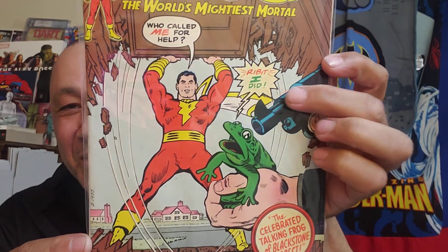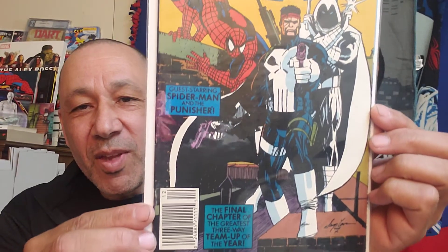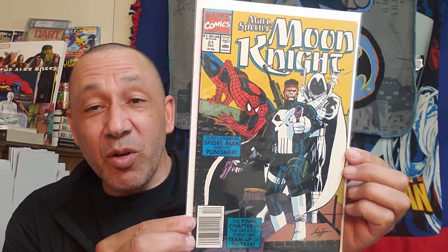Then this one's cool - With One Magic Word: Shazam, number 18. It says Saturday's newest TV star, the world's mightiest mortal. I'm getting tired - who calls me for help? Ribbit, I did - the celebrated talking frog of Blackstone Forest. If he shoots him he's going to shoot his hand. They must just be holding him hostage, trying to get something from Shazam. Then Mark Spector, Moon Knight, number 21 - very cool. I found a couple of these at Half Price Books. They're going for a little bit of money but it's very cool to have them, and when I get extras like this I can use them for giveaways.